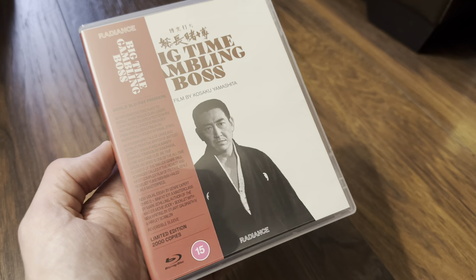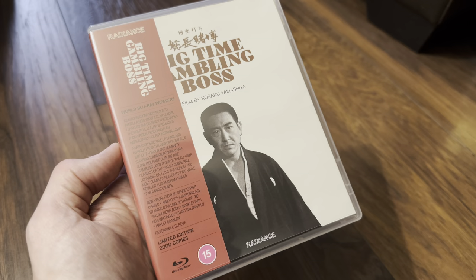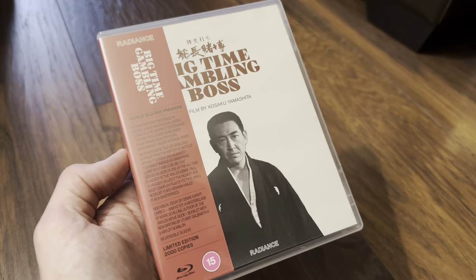Hello again and welcome back to the channel, and happy new year to everyone. Thanks for watching. A couple of weeks ago I did an introduction video to Radiance Films, showing the four titles that they're doing — two from themselves and two from Fun City Editions.